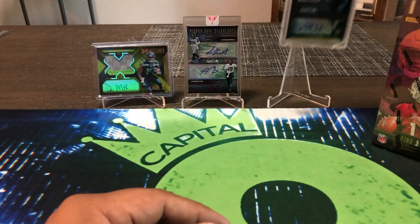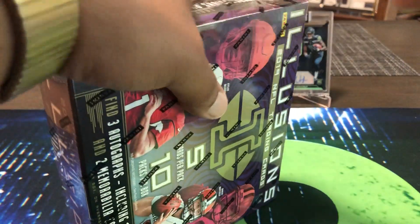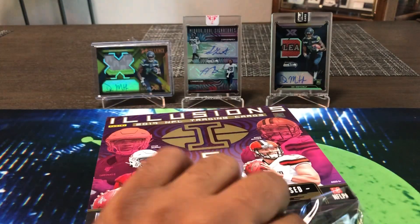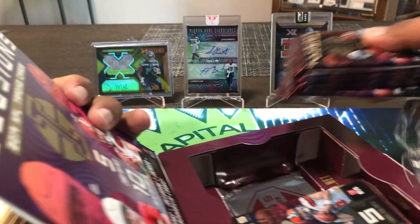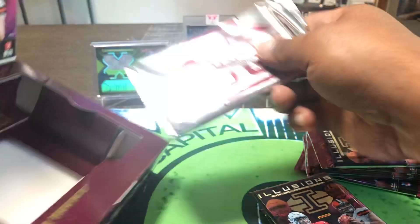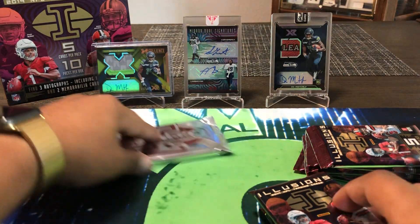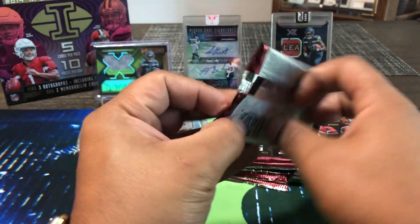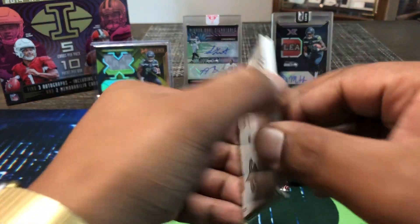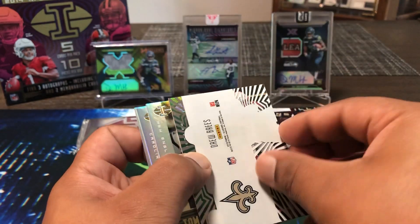XR box-wise hasn't treated us well this year, but breaks have been fun with it. All right, let's get into this box — you came to see the Illusions, baby. See some magic pop out of here. Our packs — one encased card right here, feeling good. We'll save that for last and go left to right. Hope you guys are having a wonderful day, thank you for tuning in.